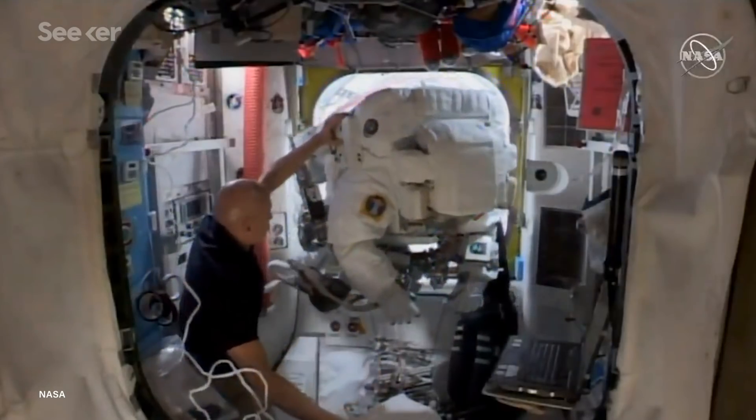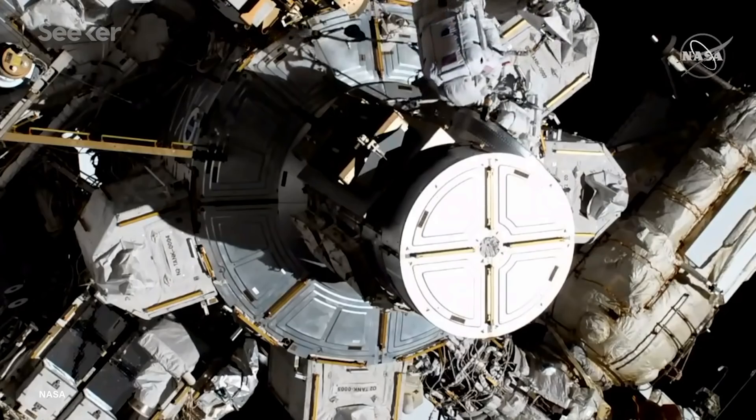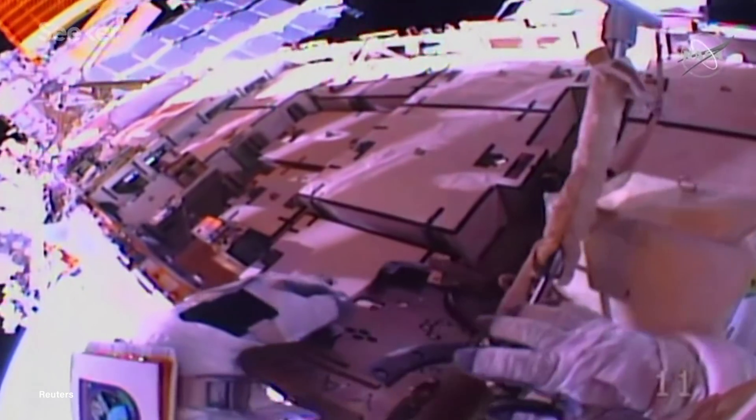NASA astronauts Christina Koch and Jessica Meir just made history as participants in the first-ever all-female spacewalk, and it's been a long time coming.